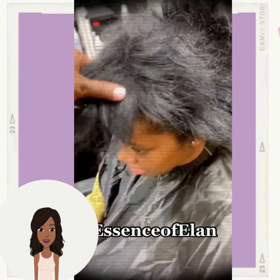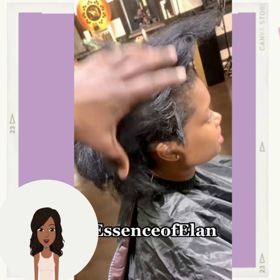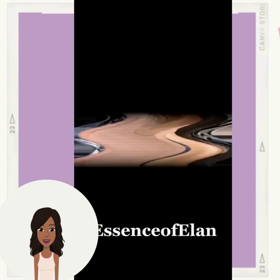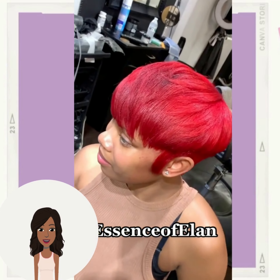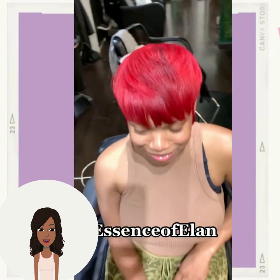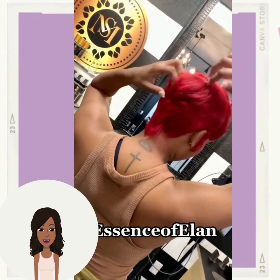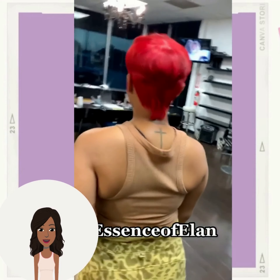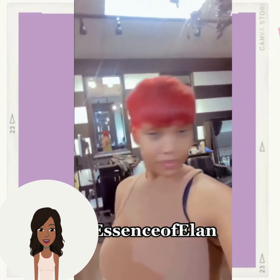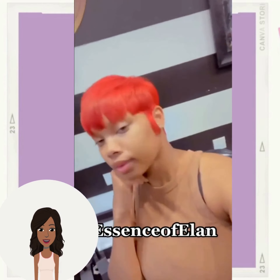Next up we have another hair transformation. She starts off with black hair and the stylist has cut it into this gorgeous 90s-inspired bowl cut pixie. Loving the red hair color with this one as well — absolutely gorgeous. In the back she does have a bit of a baby mullet, which is also a big trend we're seeing among pixie haircuts, featuring a mullet style in the back.